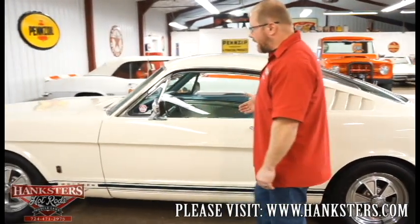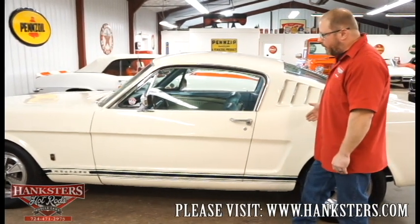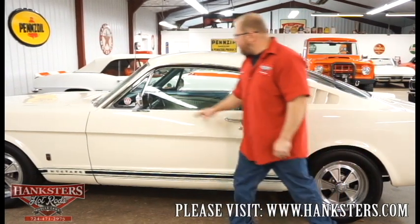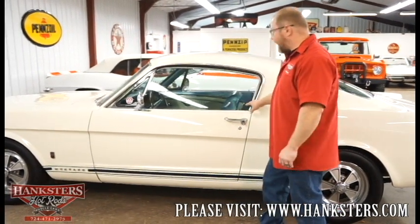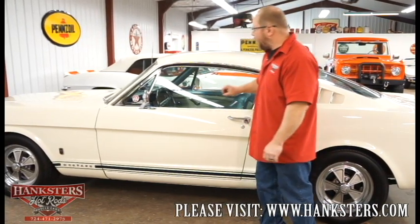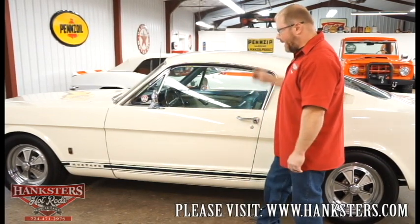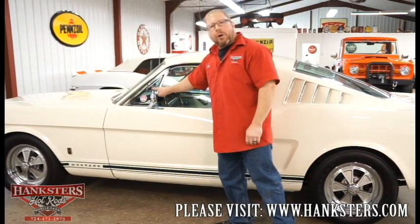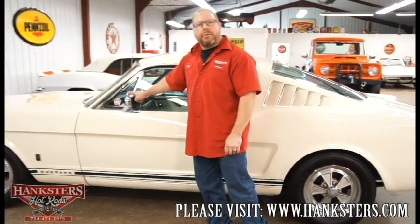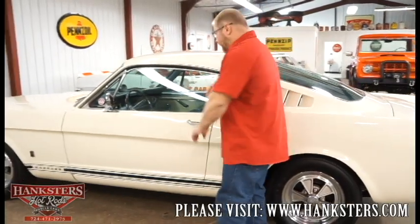Looking down the side of the car, all the body lines line up with one another and all the gaps on the doors look great. Glass is in great shape with no chips or cracks. We've got the bright drip rail moldings in good shape, and mirrors on both sides — driver and passenger — with the driver's side being a remote mount mirror adjustable from inside.